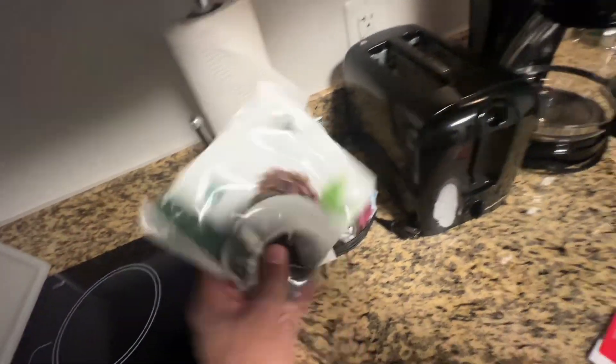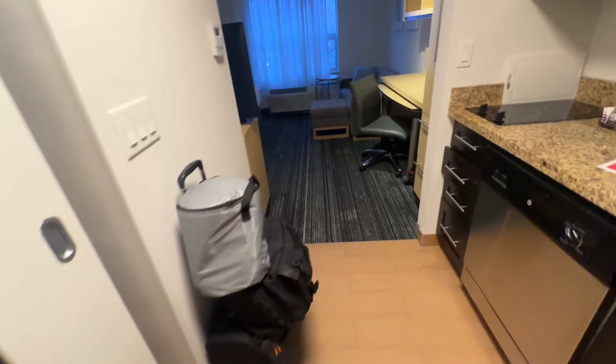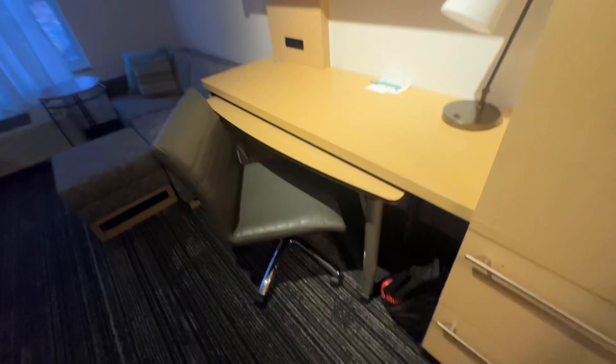As we enter further, there's closet space — an iron box, an ironing board, and space to keep your clothes as well. It opens on both sides.